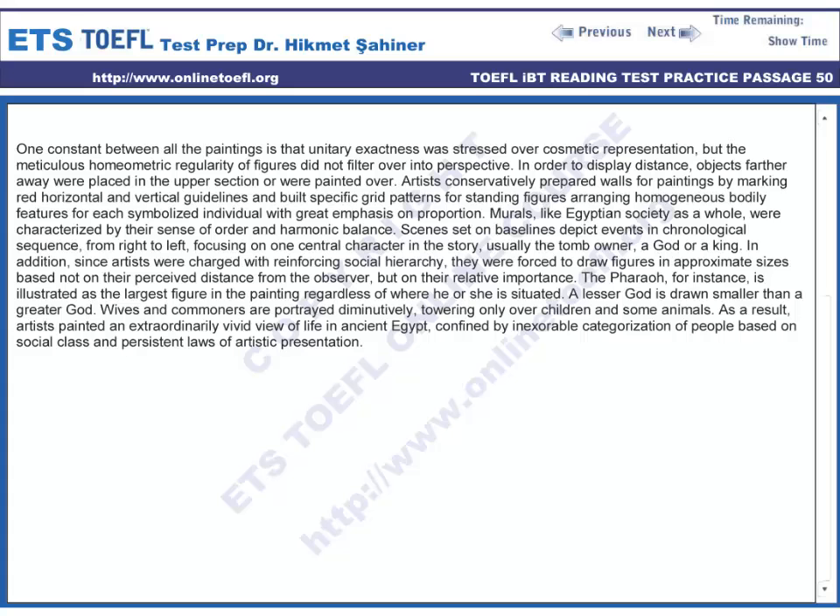A lesser god is drawn smaller than a greater god. Wives and commoners are portrayed diminutively, towering only over children and some animals. As a result, artists painted an extraordinarily vivid view of life in ancient Egypt, confined by inexorable categorization of people based on social class and persistent laws of artistic presentation.